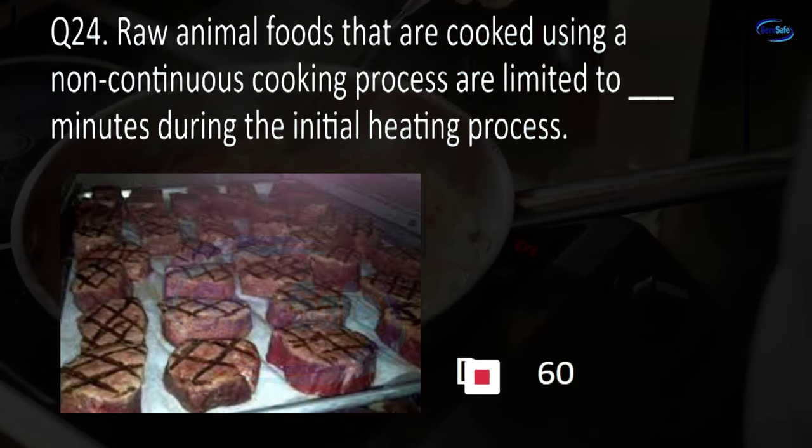Question 69. Every hand washing sink must have each of the following except: soap and water, way to dry hands and wastebasket for towels, reminder signage, or hand sanitizer? D. Hand sanitizer.